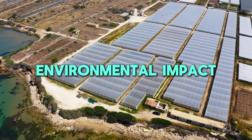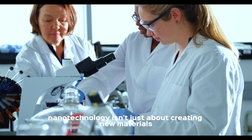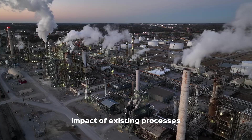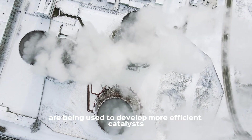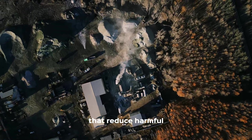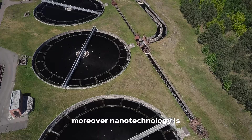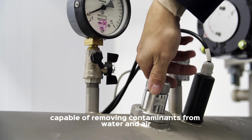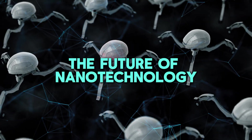Nanotechnology isn't just about creating new materials — it's also about improving the environmental impact of existing processes. For instance, nanoparticles are being used to develop more efficient catalysts that reduce harmful emissions from industrial processes. Moreover, nanotechnology is aiding in the creation of advanced filtration systems capable of removing contaminants from water and air with unprecedented efficiency.